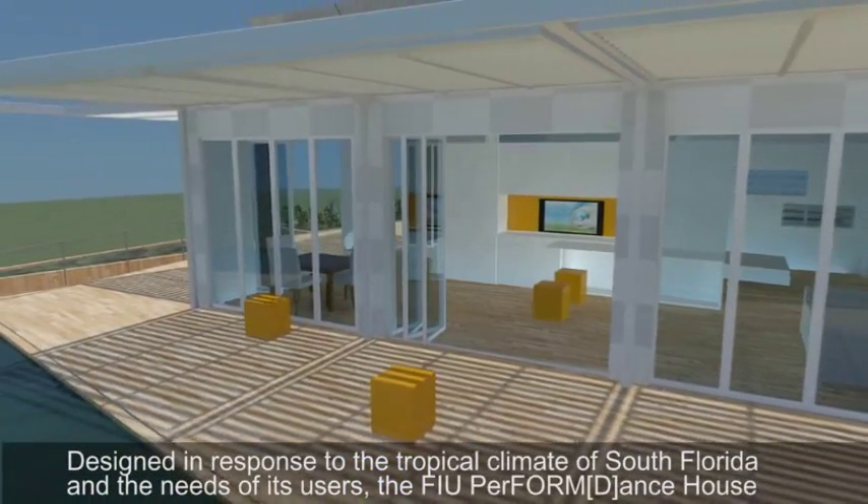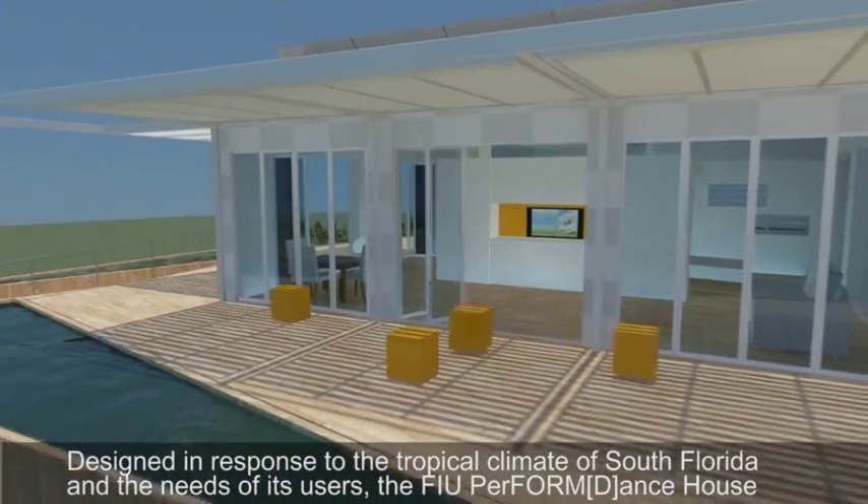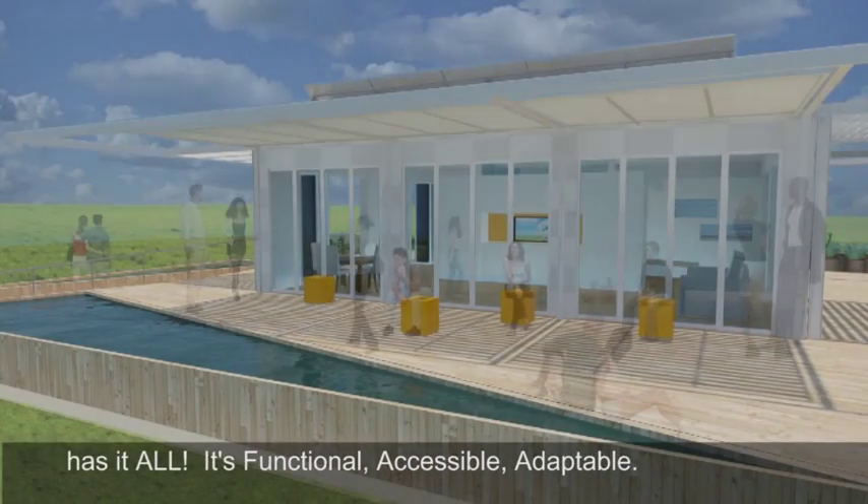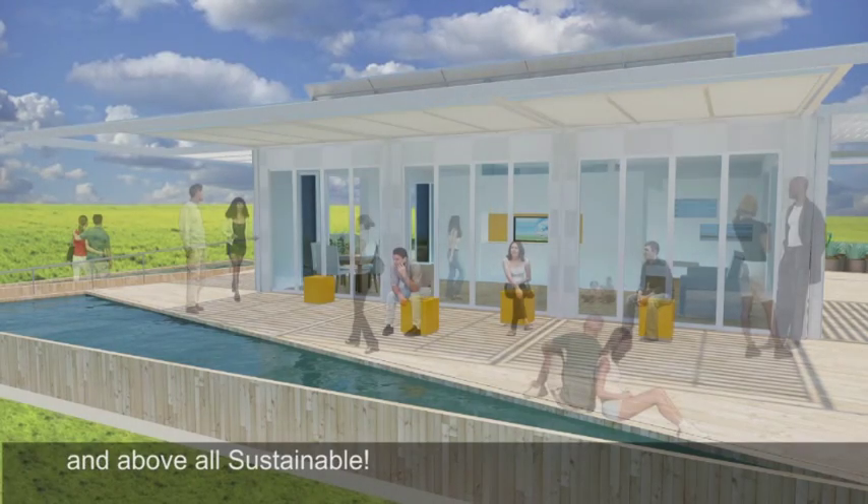Designed in response to the tropical climate of South Florida and the needs of its users, the FIU Perform Dance House has it all. It's functional, accessible, adaptable, and above all, sustainable.